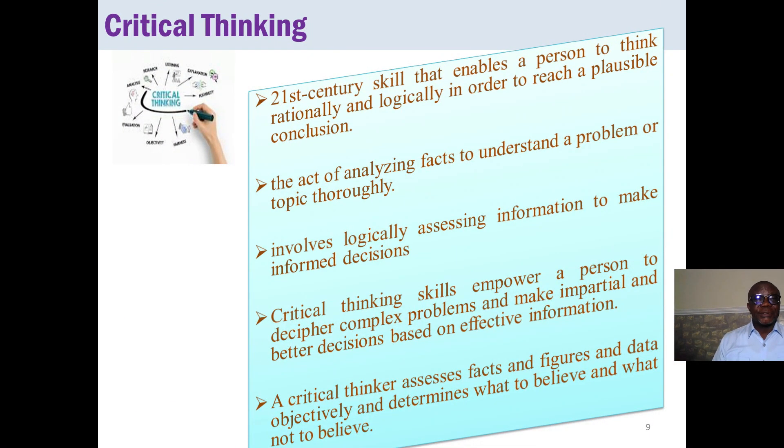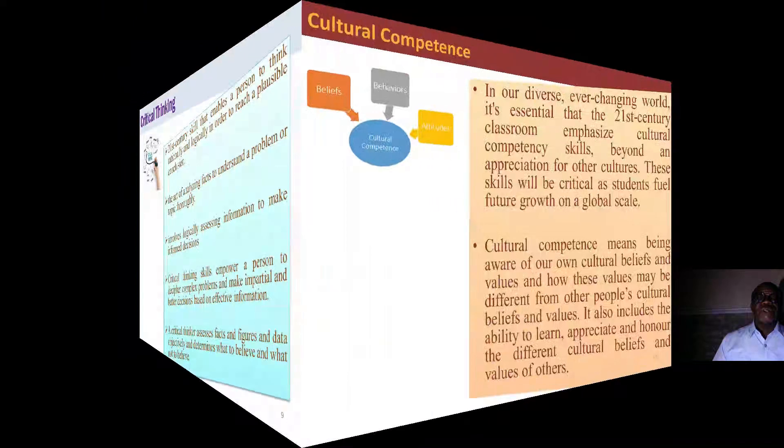Looking at critical thinking: the 21st century skill that enables a person to think rationally and logically in order to reach a plausible conclusion is the person's critical thinking ability. That includes the act of analyzing facts to understand a problem or topic thoroughly, and logically assessing information to make informed decisions. Critical thinking skills empower a person to decipher complex problems and make impartial and better decisions based on effective information. A critical thinker assesses facts, figures, and data objectively, and determines what to believe and what not to believe.